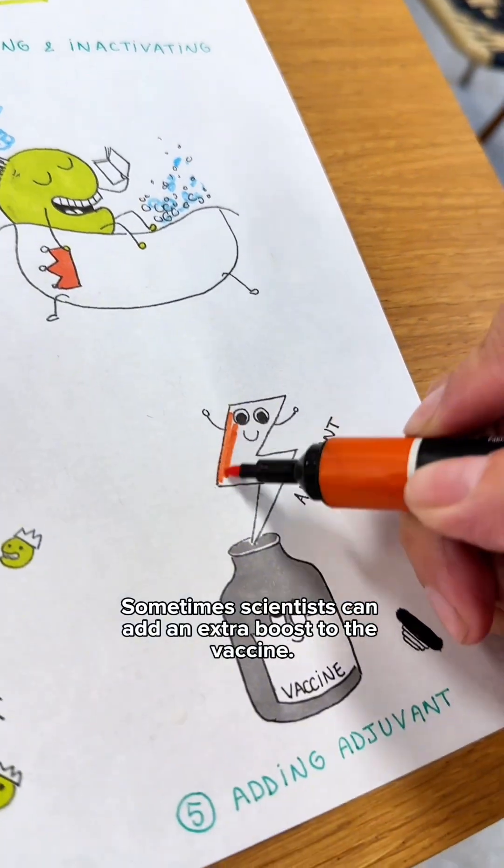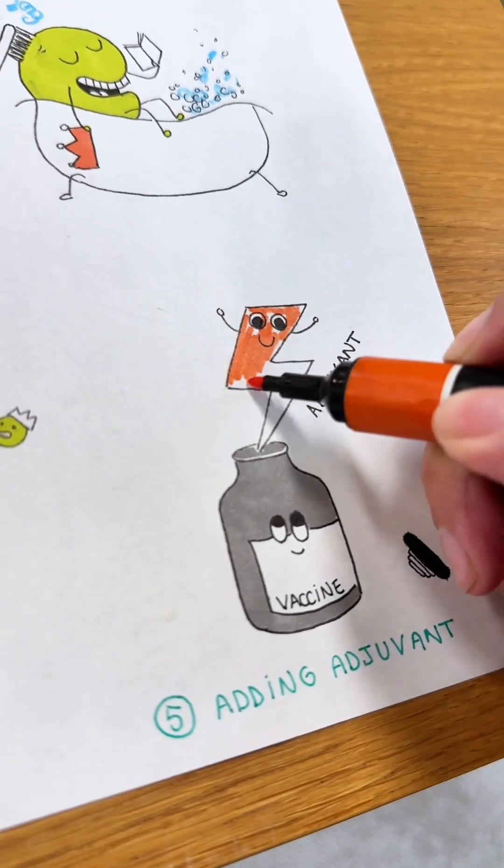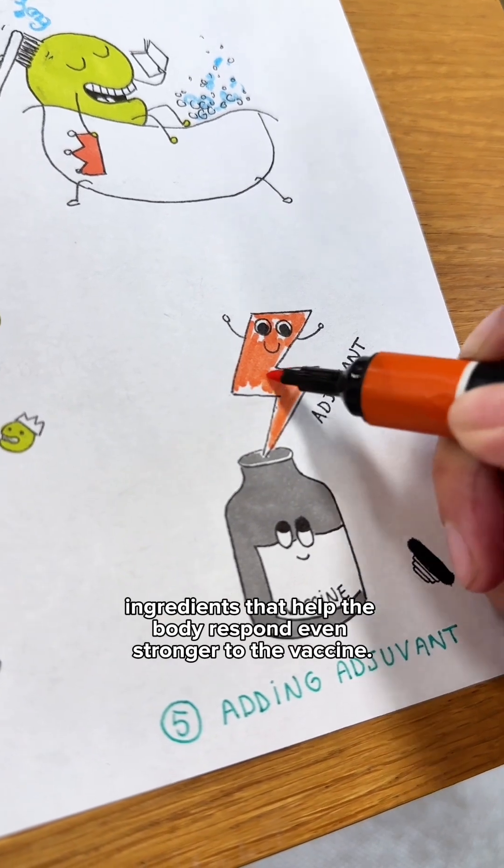Sometimes scientists can add an extra boost to the vaccine. These are called adjuvants — ingredients that help the body respond even stronger to the vaccine.